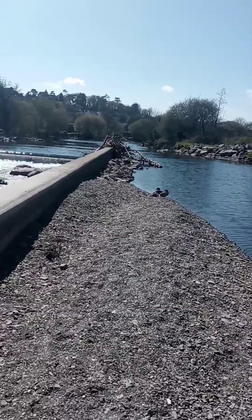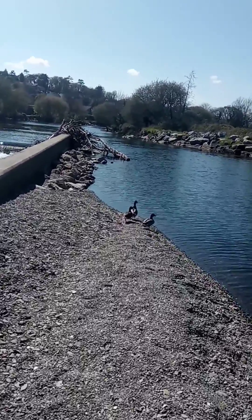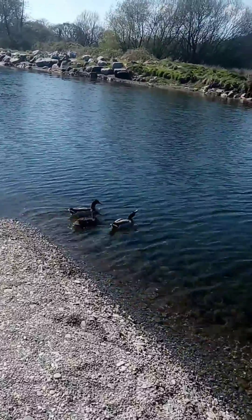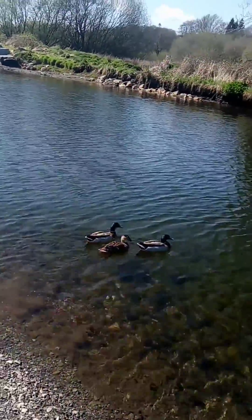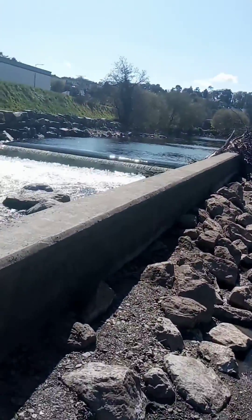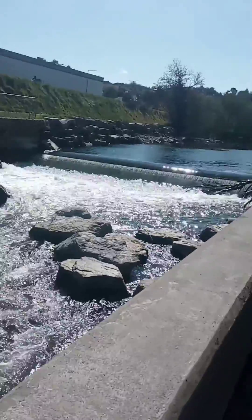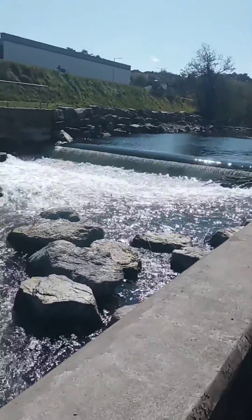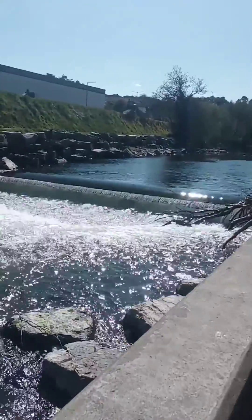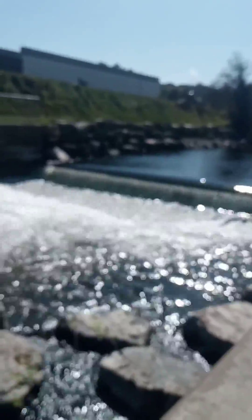Oh yeah, there's a little bit of wildlife here — a few ducks. So here we have the barrier at the very top of the fish pass in Abandon, and here you can see a weir where salmon just cannot get through.